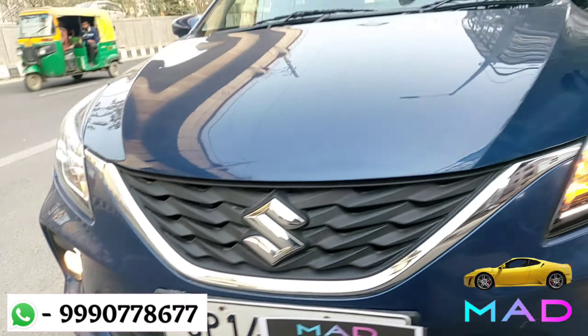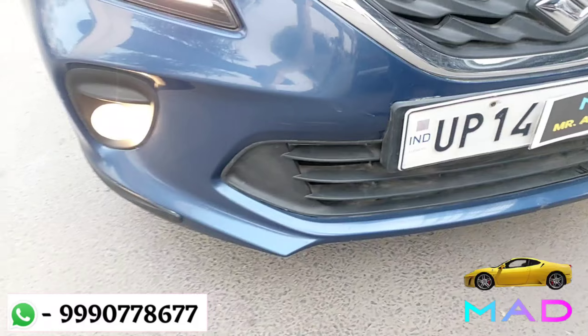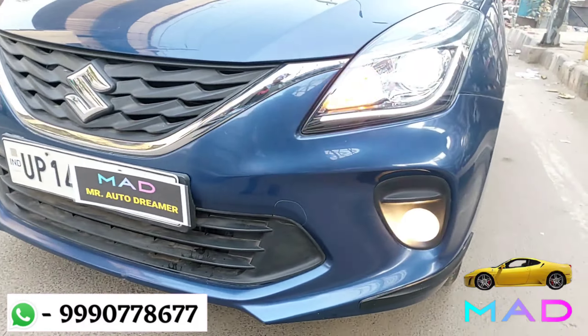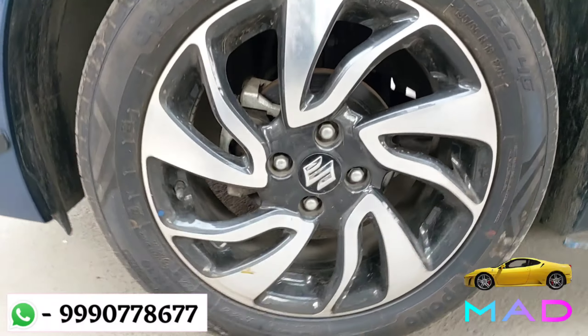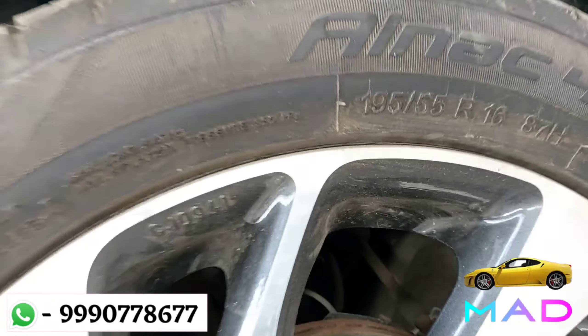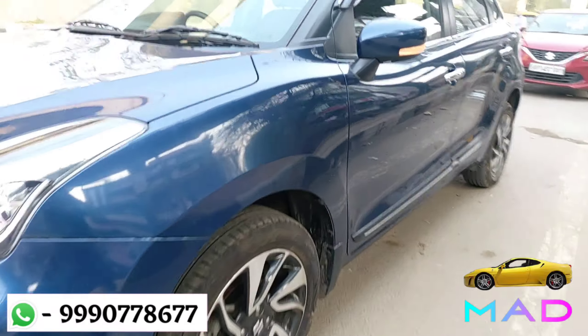Front me is a projector headlamp with turn indicator and DRL. Both the headlamps are in mint condition. Center me is a next wave grille, neeche foglamps available, front bumper is intact, neat and clean. Here is a 16-inch company-fitted multi-spoke alloy wheel, tyre size 195/55 R16.